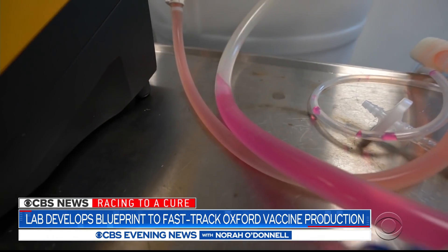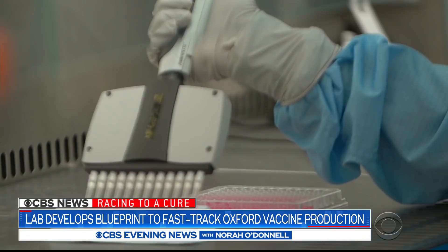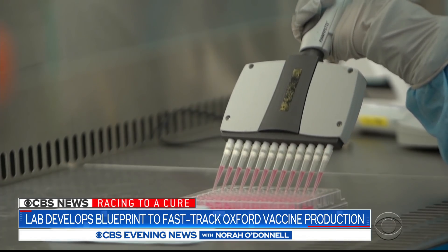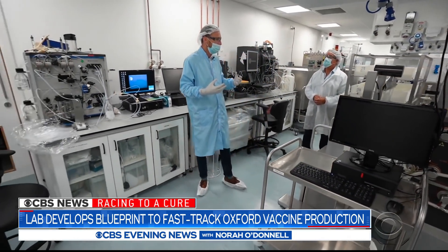In that one run? Absolutely. The challenge: how to scale up from a small vial of vaccine to billions of doses fast. Dr. Clive Glover is director of strategy for Paul Corporation.